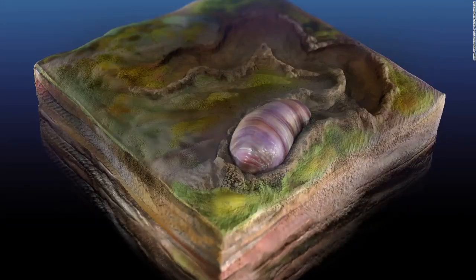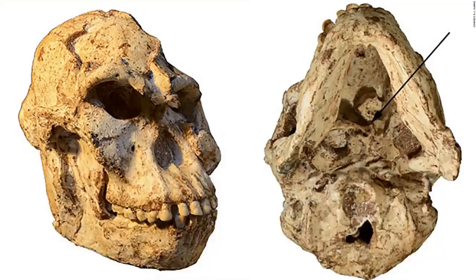Ikaria wariootia was a worm-like creature that lived 555 million years ago and represents the oldest ancestor on the family tree for most animals. This is the 3.67 million-year-old Little Foot skull. The view from the bottom right shows the original position of the first cervical vertebra, which tells us about her head movements and blood flow to the brain.